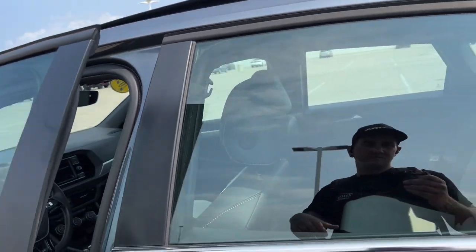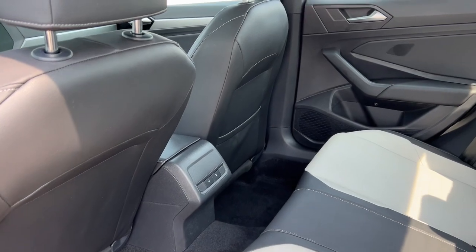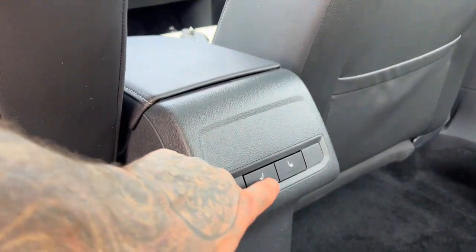It also has a sunroof. There's a good amount of space in the back here for rear passengers, as well as extra storage options on the back of the passenger seat, and heated seats for your rear passengers as well.